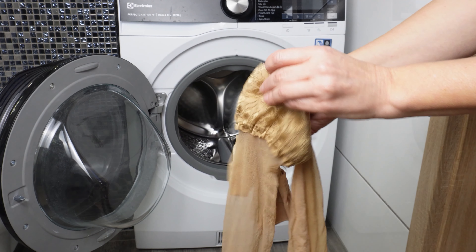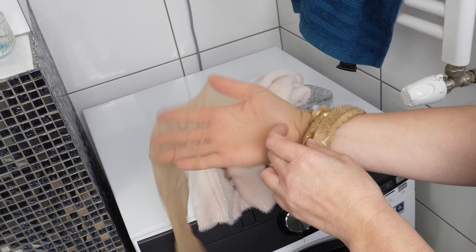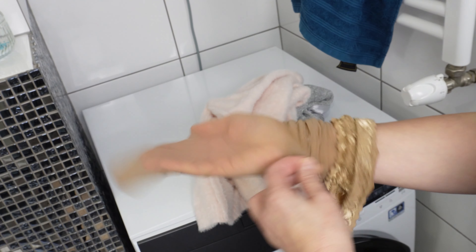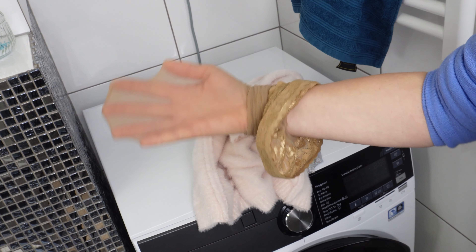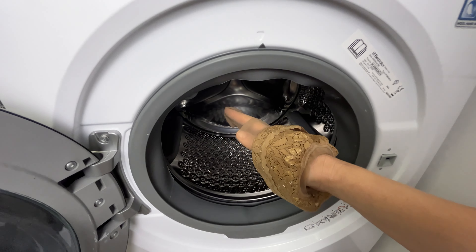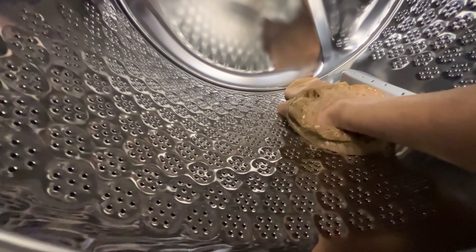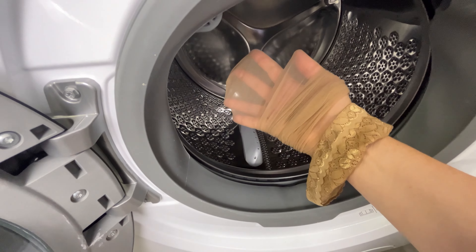Take some stockings that you no longer wear. I never throw such stockings away — I use them for many things. Put the stocking on your hand; it must not be torn, it must be intact. Do this before putting clothes into the washing machine. With the stocking on your hand, wipe the edge of the drum. Rub the entire drum with the stocking. Thoroughly wipe every nook and cranny of the drum, including those edges inside the drum.